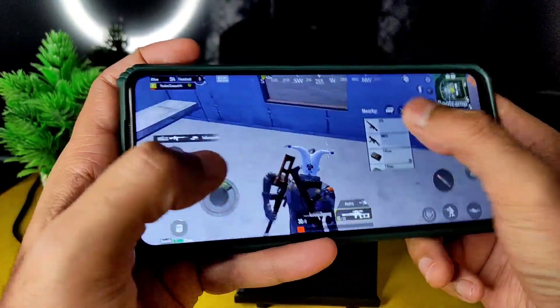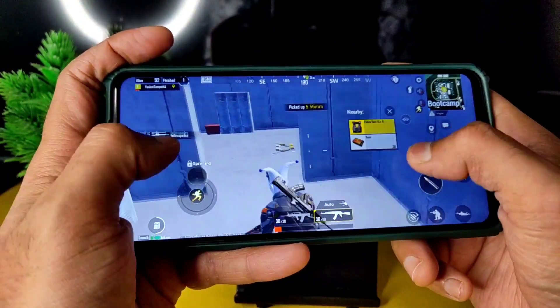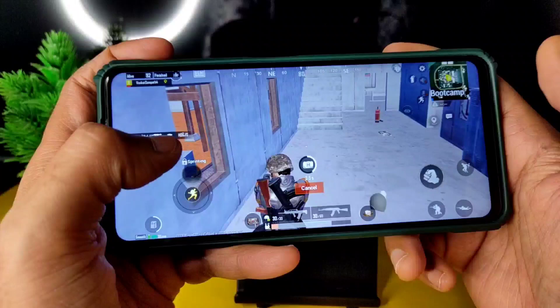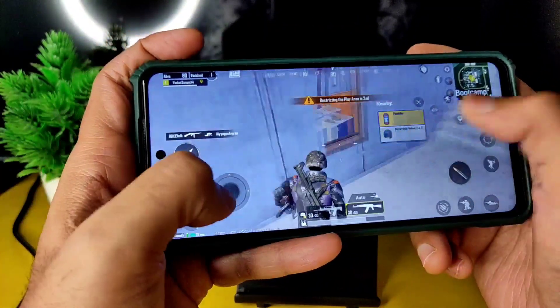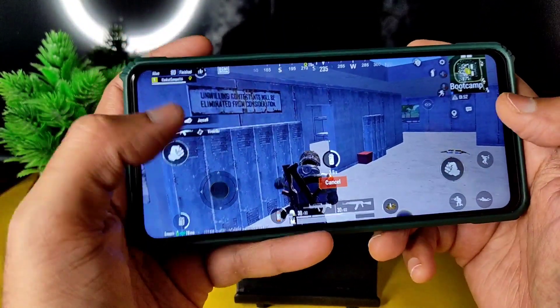Got him — the 90 FPS is definitely helping. If I had kept it at 40 FPS I would have lost that fight. It really makes a difference. Gameplay is also smooth.